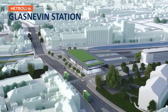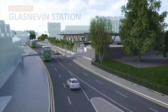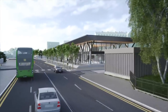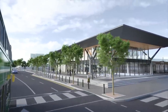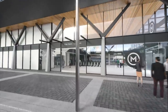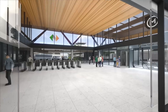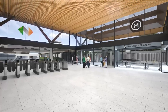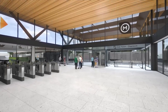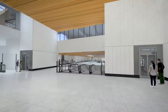The Glasnevin Metrolink station is one of the most significant stations on the route. It forms a major transport interchange hub with a new Irish Rail station serving the Maynooth, Sligo and Kildare mainline railways. Bus connections will also have stops close by. The design seeks to develop a new integrated station serving both Irish Rail and Metrolink passengers, providing easy interchange between the two services.